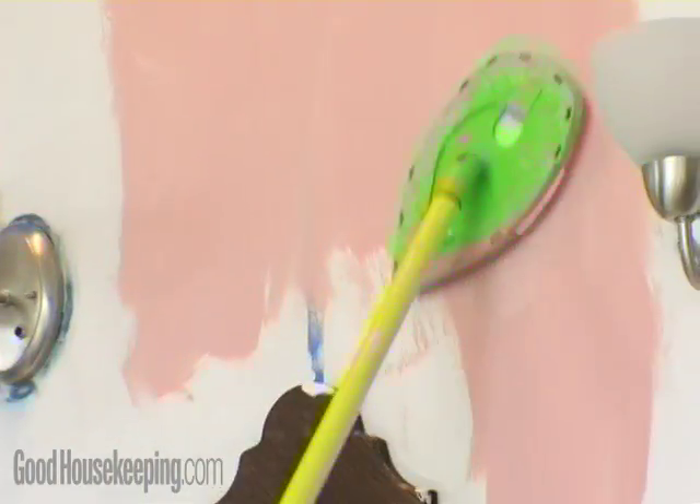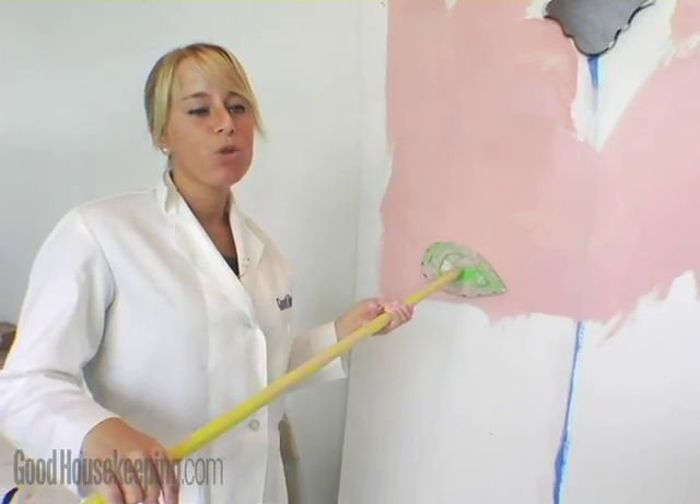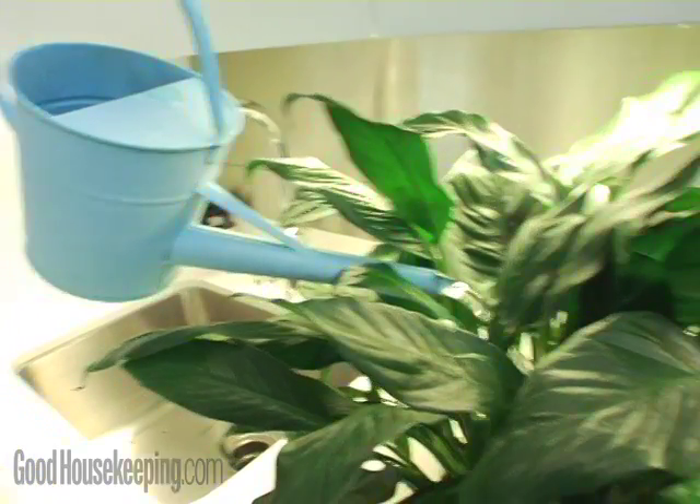But the Good Housekeeping Research Institute says don't get whitewashed into thinking it actually works. We tested the claim that you can paint a room in an hour. We were able to do a very small room, and it was done very poorly.